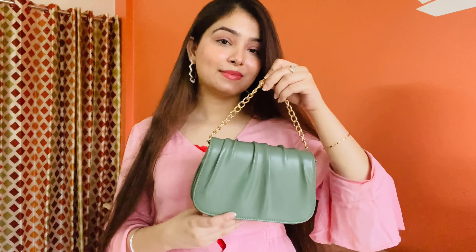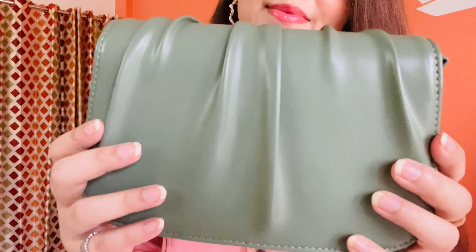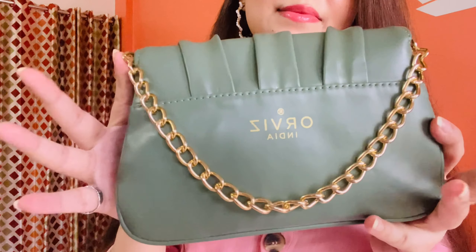First of all, let's start with the most cute bag of this haul. When I ordered this bag, I didn't expect it would be so good. I thought the photos looked good but there were no reviews. The best thing I liked about this haul is the chain. These sling bags are very popular — you see them on Instagram stores and at Sarojini. This is a very beautiful sling bag and I got it for only Rs. 569. It has a sling chain included.